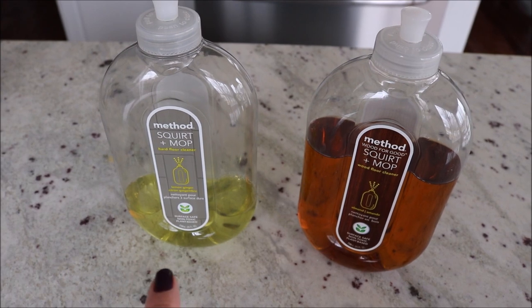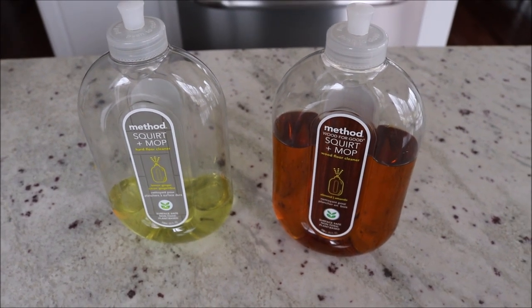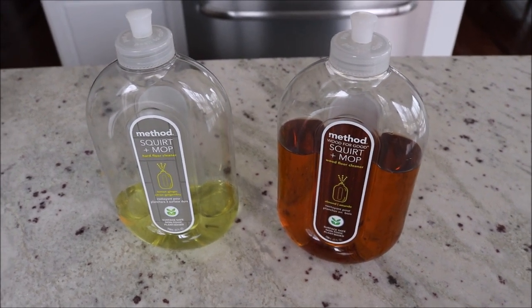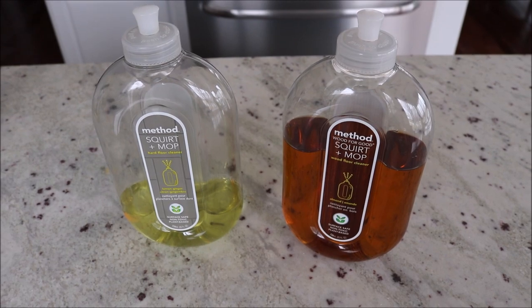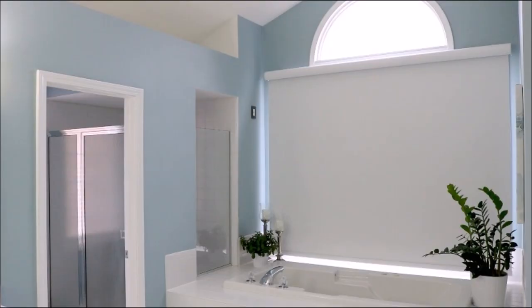If you have tile, the Method Squirt and Mop Hard Floor Cleaner is great, or you can also use vinegar and water on tile floors. I did want to mention that I have an oven cleaning video and a fridge clean-out video, as well as lots of organizing videos for the kitchen — I'll link those below. Next up, I'll share my favorite cleaning products for the bathroom.